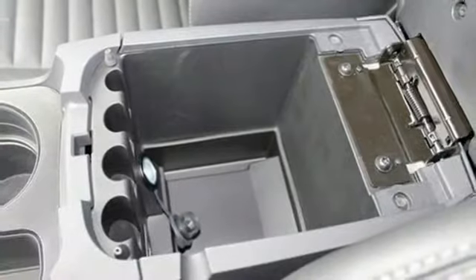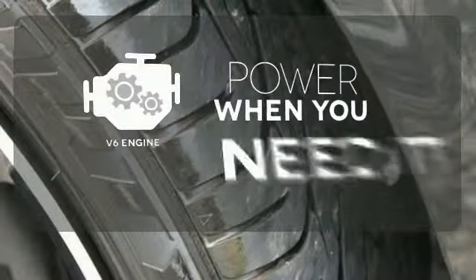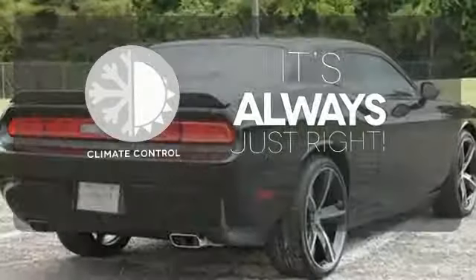Tinted glass and alloy wheels help accent that strong and retro design. Have fun behind the wheel with the V6 under the hood. Set it and forget it with the climate control.